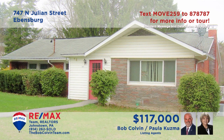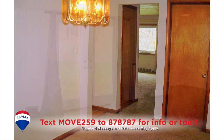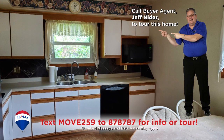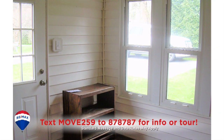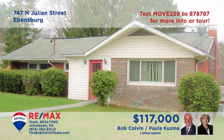Evansburg is where we'll find this ranch home presented by Paula Kuzma and the Bob Colvin Team. You'll find hardwood floors under the carpeting in the living room and the formal dining room. The family room offers access to the outside. The eat-in kitchen offers appliances and easy-to-clean laminate floors. Other features include a laundry space with appliances, a three-season porch, and three bedrooms.